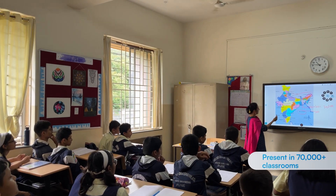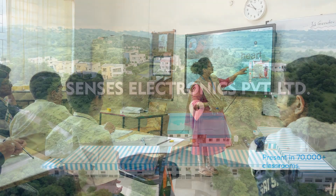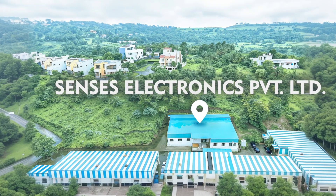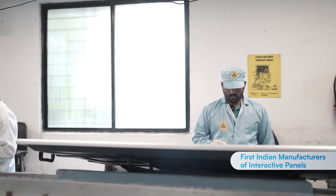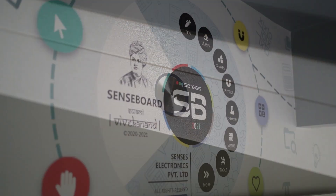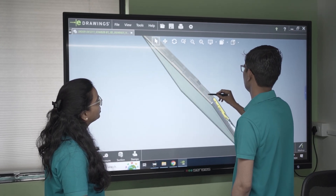For nearly a decade, Census Electronics has been at the forefront of the Indian educational sector. Census has been making a significant impact since 2013 as the first brand to manufacture intelligent interactive panels in India. Census panels have established themselves as the leading force in the Indian education sector, commanding an impressive 70% market share.